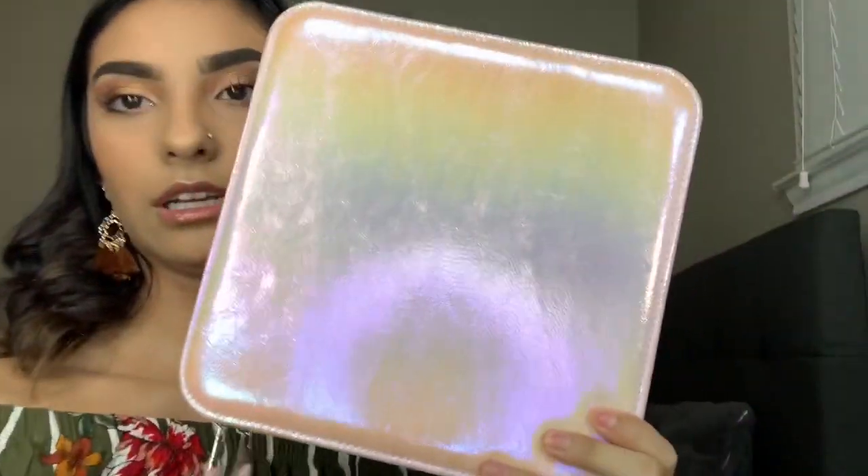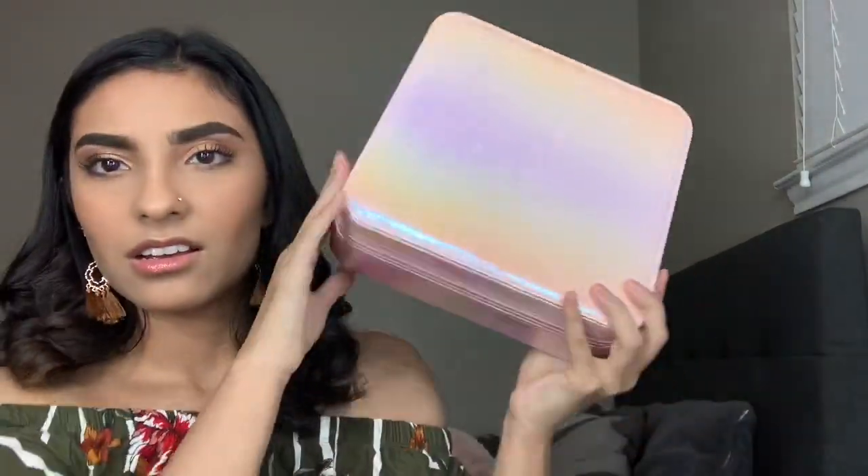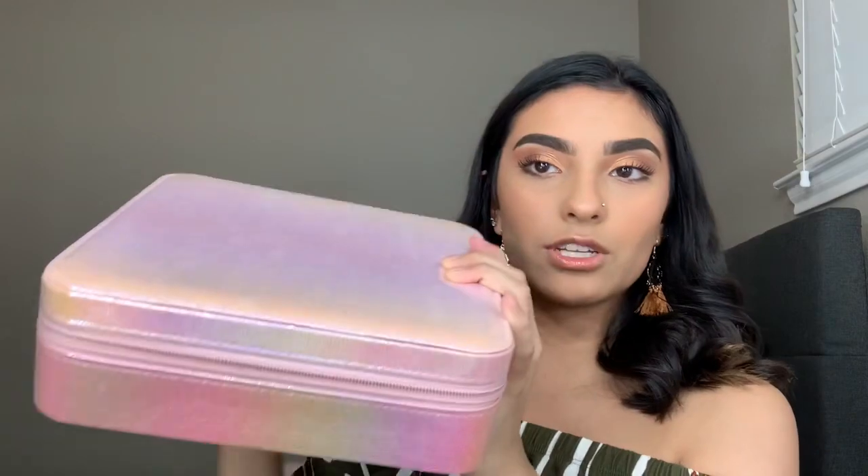Next I got this really cool kit. I was scrolling on the Ulta app and came upon this and thought it was really cute. It's from the Ulta collection — the All Things Pretty 25-Piece Collection. It's originally $25 and I got it for $20. Look at the packaging — it's iridescent and holographic, light pink and sparkly. It has a cute little tag that tells you everything included, so let me open it up.